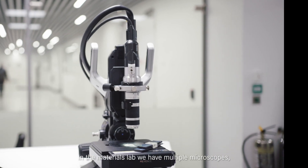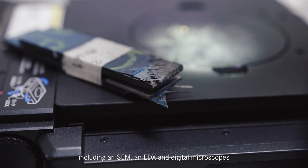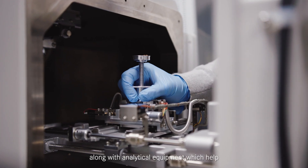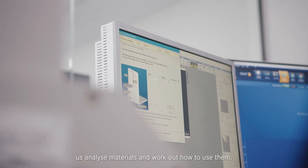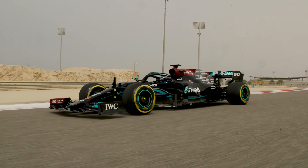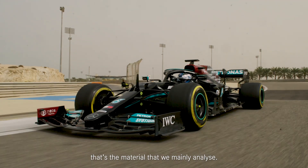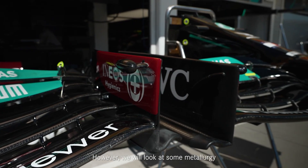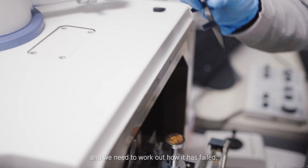In the materials lab, we have multiple microscopes including an SEM and EDX and digital microscopes, along with analytical equipment which help us analyse the materials and work out how to use them. As the car is made from mainly composite, that's the material that we mainly analyse. However, we will look at some metallurgy when there's been a failure at track and we need to work out how it's failed.